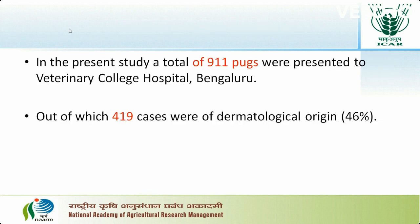During the study period, a total of 911 PUCs were presented to Veterinary College Hospital, Bangur. Out of 911 PUCs, 419 cases were of dermatological origin. The occurrence of skin disease was 46% in the present study.